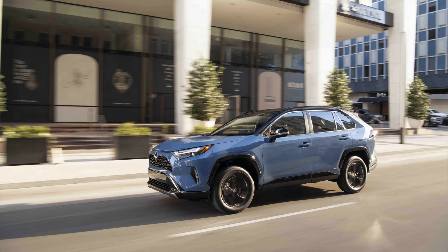The XLE Premium Hybrid, Limited Hybrid, and XSE Hybrid all get a new wheel design, while the LA Hybrid, XLE, and XLE Hybrid have a new wheel color.